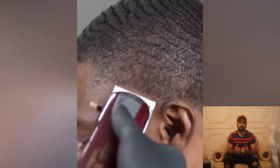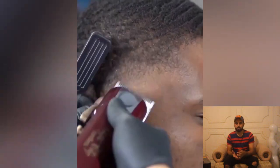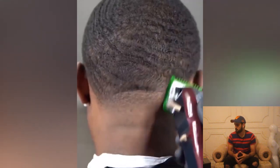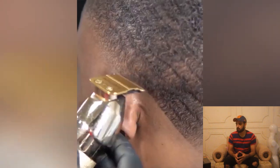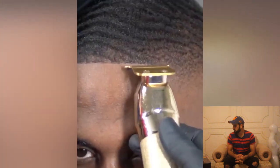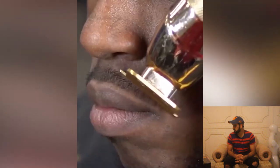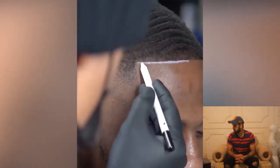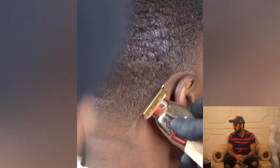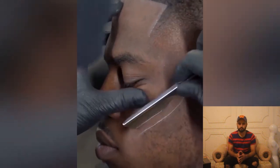We are moving on to another 360 wave transformation, and obviously this barber is going to cut his hair very professionally. A taper fade is definitely the right option for 360 waves, and this guy is also looking for some taper fade. Wow, what the sharpest lines!